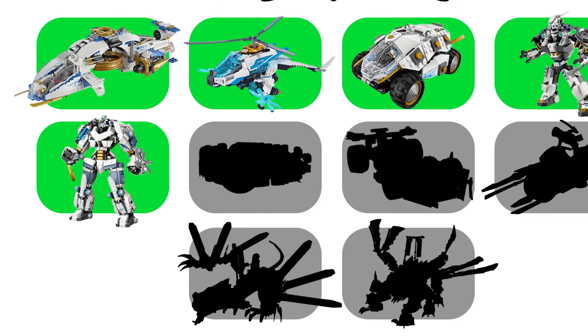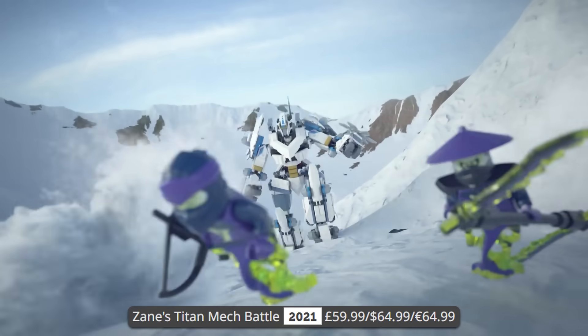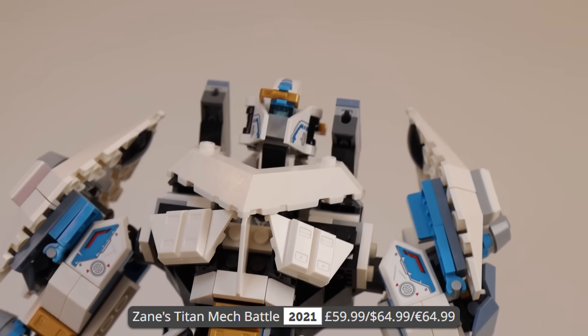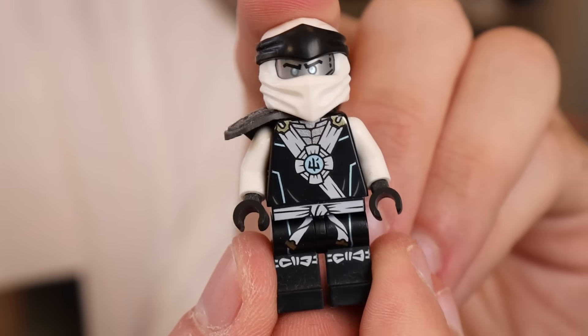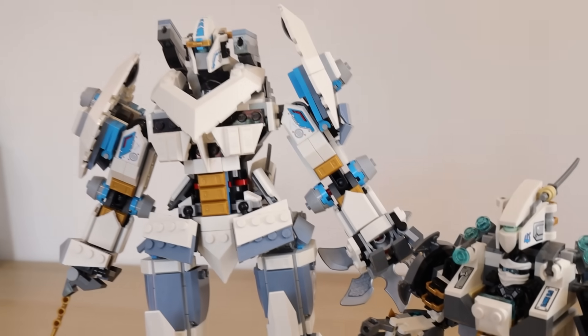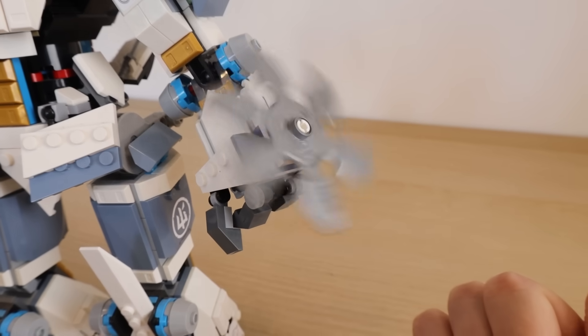Lego then went ahead and made it a little bit better with Zane's Titan Mech Battle as a Ninjago Legacy set, which came out in 2021 and retailed for $65. I genuinely absolutely love this thing — I think it's got to be one of the greatest Ninjago mechs that Lego has ever made. Not only is it super poseable and looks absolutely great, it's huge, but also comes with an amazing minifigure. It's very reminiscent of the previous version whilst being a dramatic improvement — the knees bend and everything. It's just a different level. I'm going to give this thing a 9 out of 10.